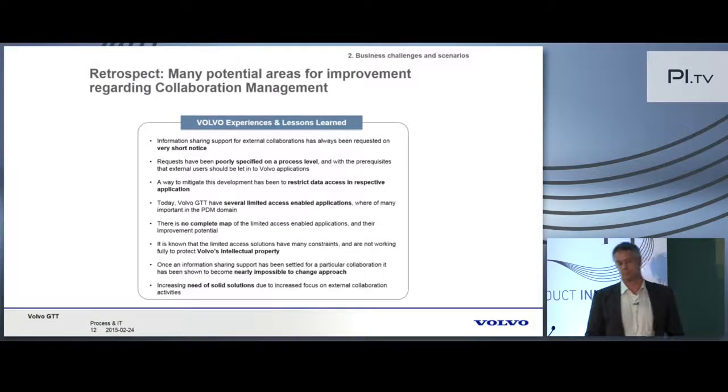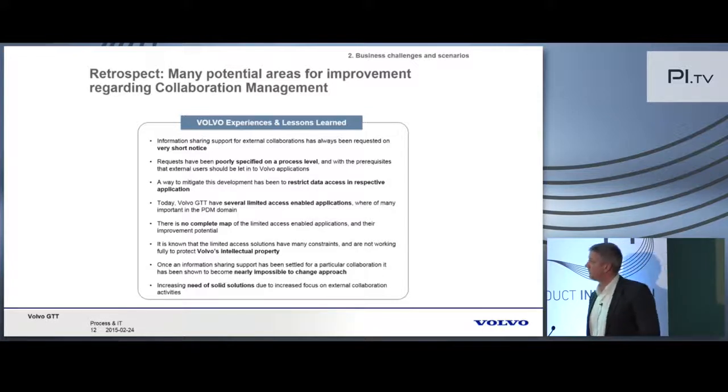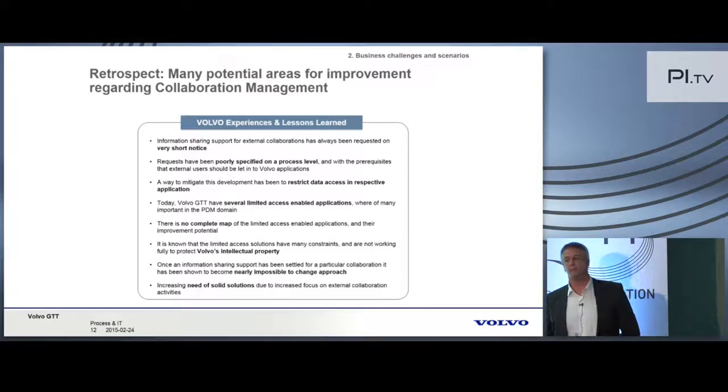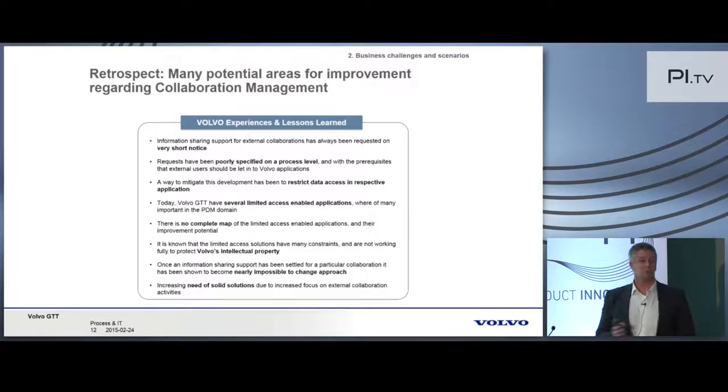Still, one and a half years ago we concluded that we had many areas for improvement with regard to collaboration management. Our experiences and lessons learned comprise that very often, when we are to engage with a development supplier, a partner, or even a joint venture, we as a process and IT organization are always getting very short notice on the detailed business requirements and what is basically written in the business agreements. Often requests in that sense were poorly specified at the process level, without the prerequisites that external users should be let into Volvo applications.